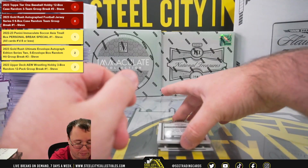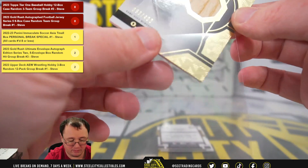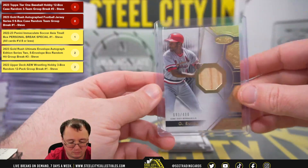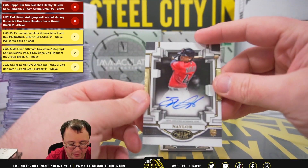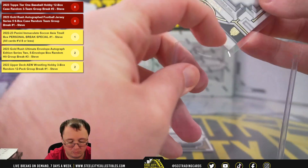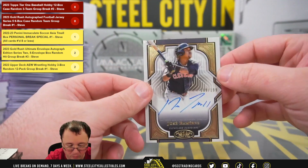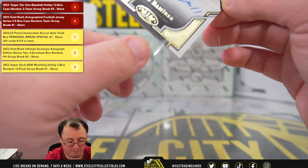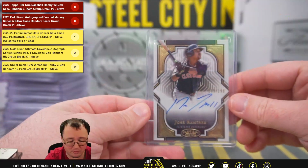Final box of the break. Starting out with a bat relic for the Cardinals, 93 of 400, The Wizard, Ozzie Smith. Breakout rookie autograph for the Guardians, 158 of 299, Bo Naylor. And keeping it in Ohio — numbered 199 of 199, Jose Ramirez. Another nice hit for the Guardians, and those last two go to Bob.